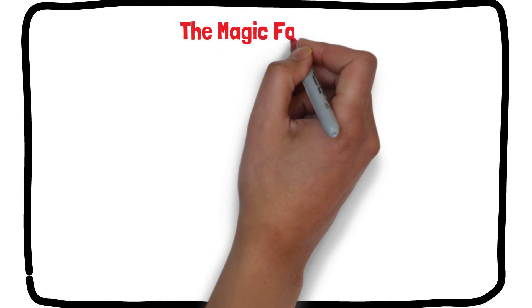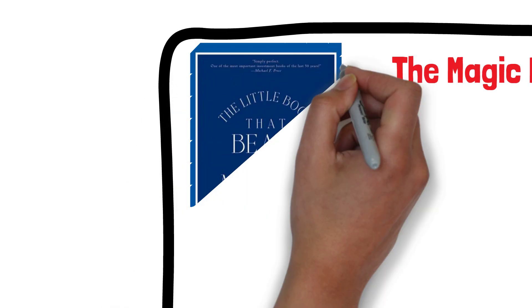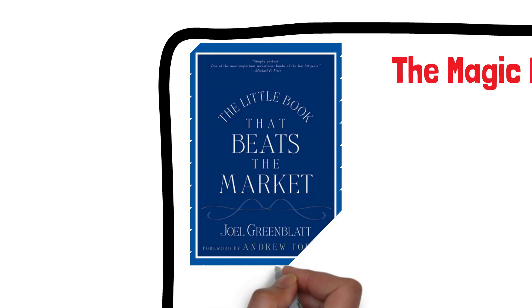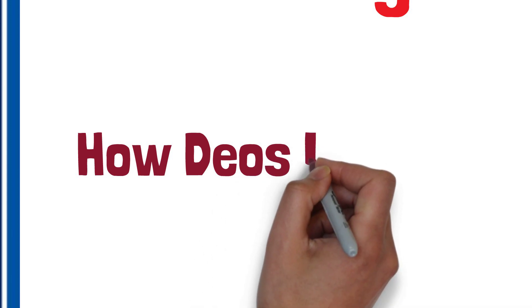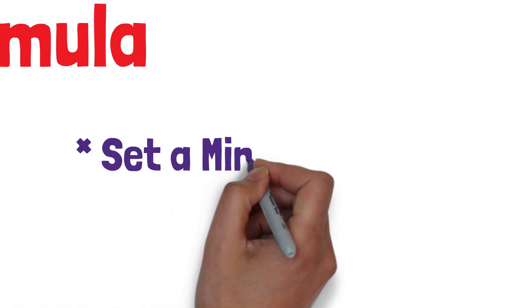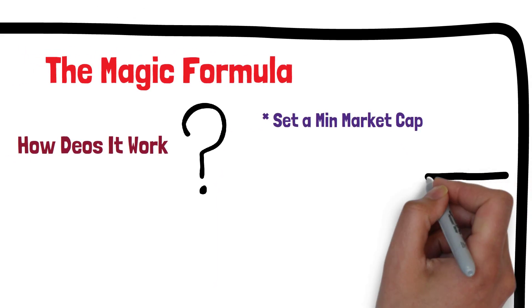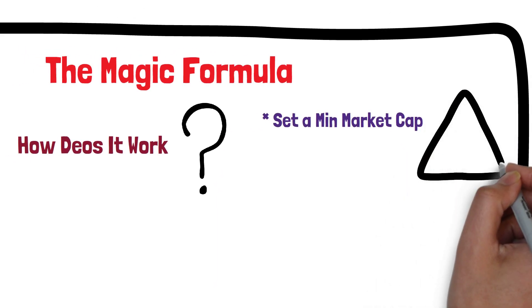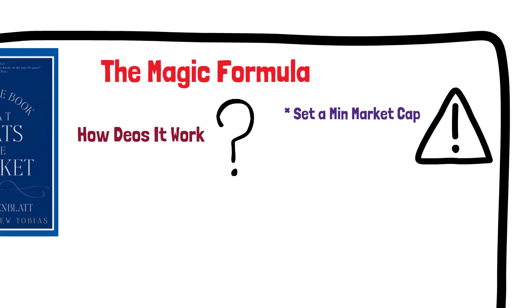The Magic Formula. Now that we know what the margin of safety is and why it's important, let's look at a simple formula that you can use to find stocks with a high margin of safety. This formula is often called the Magic Formula and was popularized by Joel Greenblatt in his book The Little Book That Beats the Market. Here's how the Magic Formula works. First, set a minimum market capitalization for your portfolio companies — this should typically be higher than $100 million. Ensure you exclude any financial or utility stocks, and exclude American Depository Receipts, which are stocks in foreign companies.